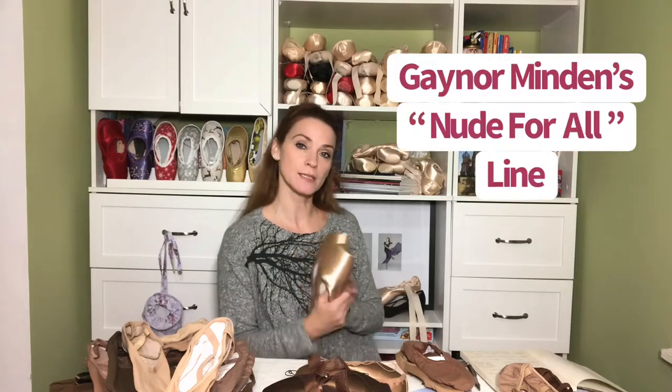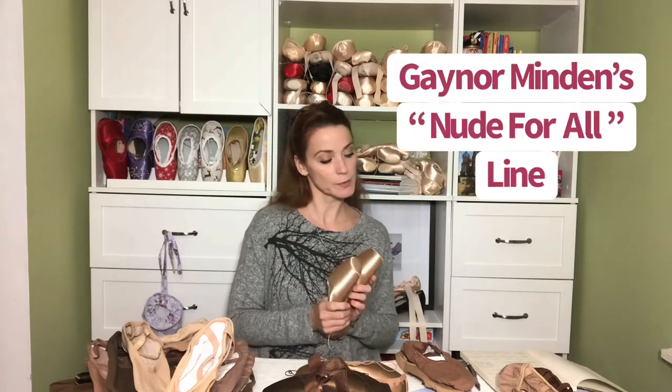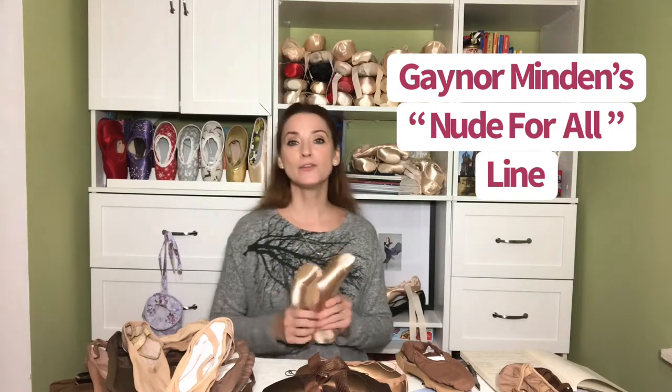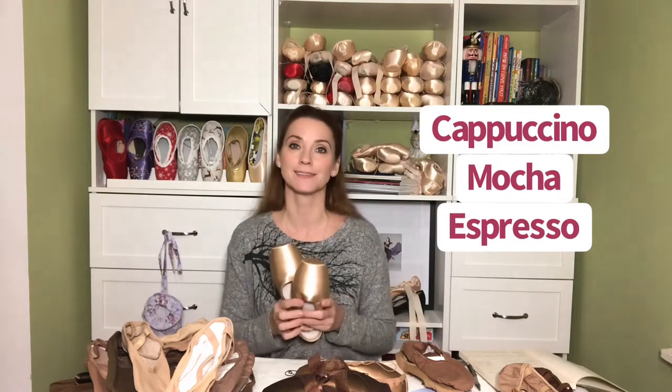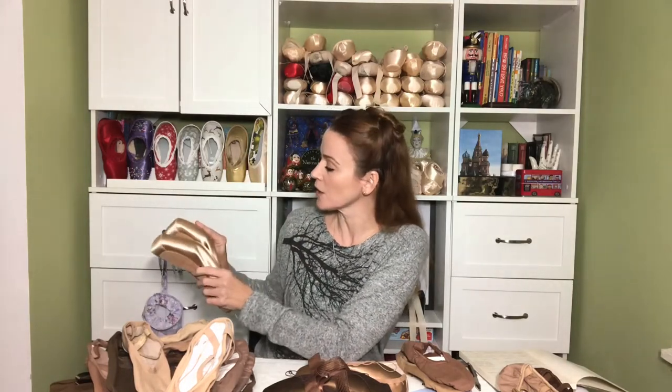I'm going to start with Gaynor Minden because they were one of the first pointe shoe companies to offer a Nude for All — that's the name of their line — Nude for All satin pointe shoes. They have pink, three shades of skin tone, and black: cappuccino, mocha, and espresso. Here are the cappuccino. Beautiful satin. If you're a Gaynor Minden fan you'll be happy to be wearing these.